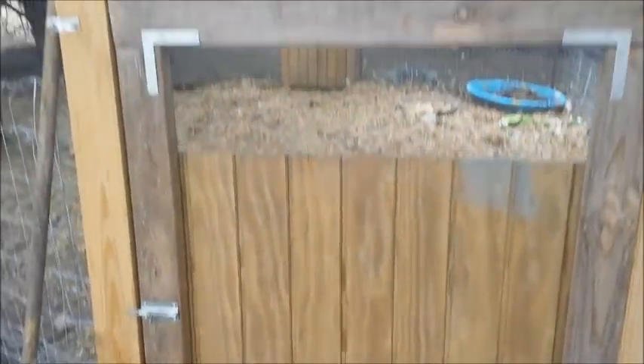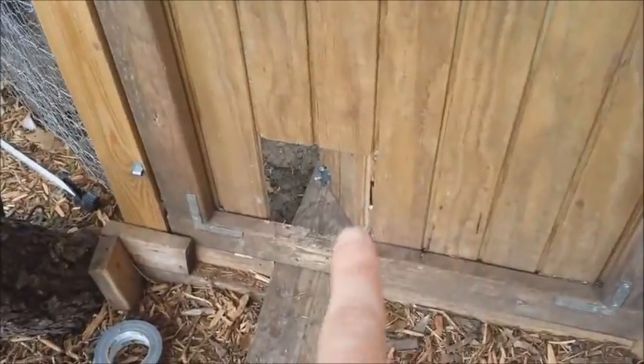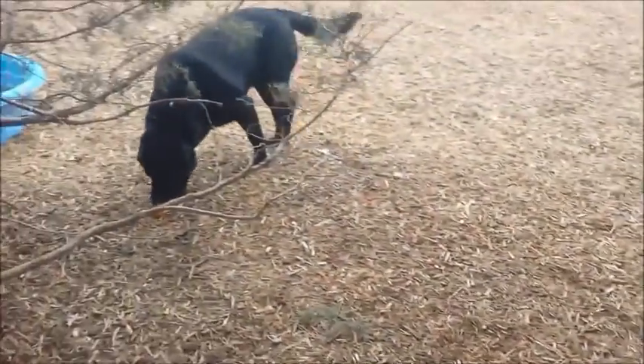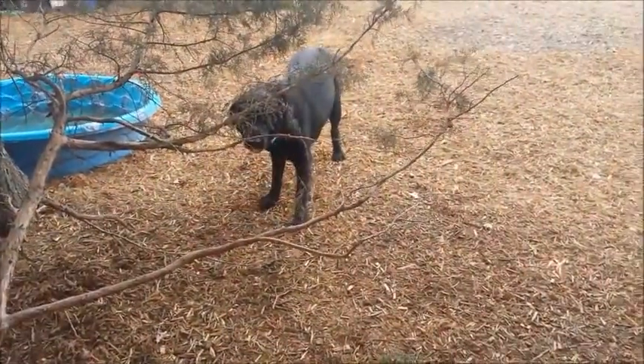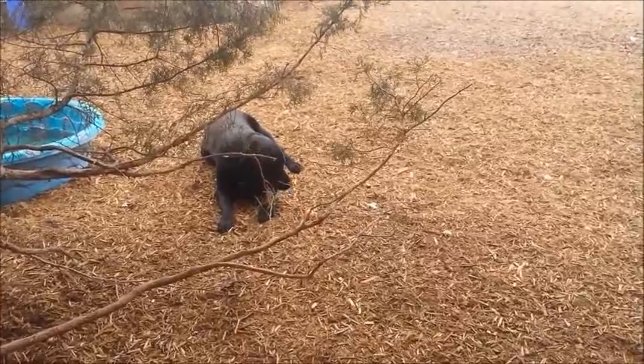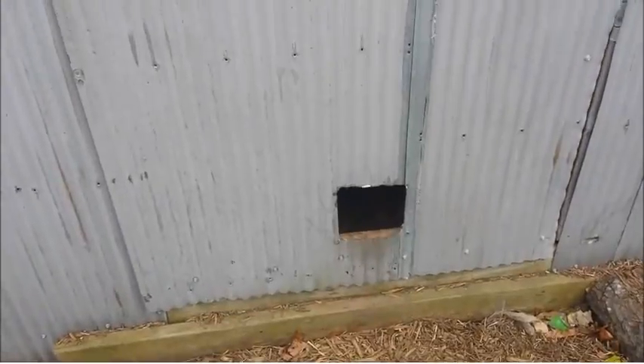So we took the big gate — actually Chad and Steve did — and they made a little tiny chicken door right here. This big old guy can't fit through. So now we ration his eggs: he gets two a day and we get about fifteen. He was eating about a dozen eggs a day.